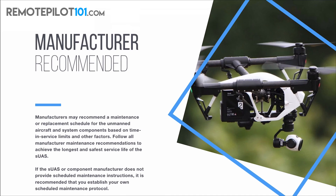Let's talk about what the manufacturer actually recommends. Manufacturers may recommend a maintenance or replacement schedule for unmanned aircraft and system components based on time in service limits and other factors. This goes back to a few videos ago where I stressed the importance of logging flight time and logging maintenance time. How else am I going to know time-in-service limits unless I'm actually logging and writing down that time?